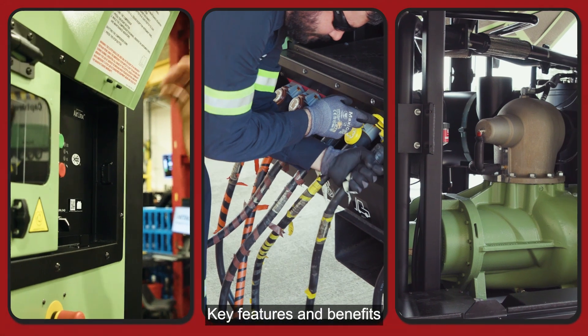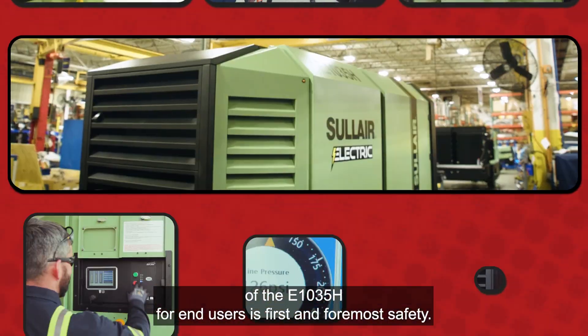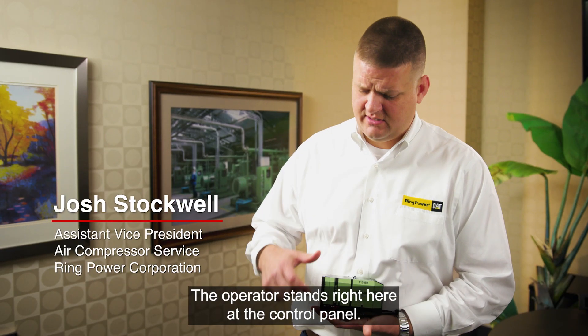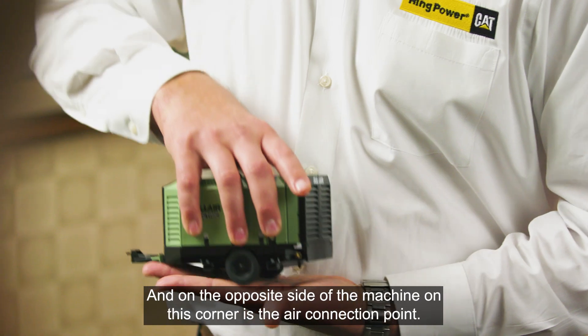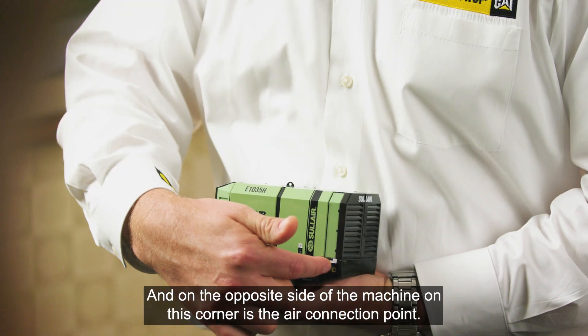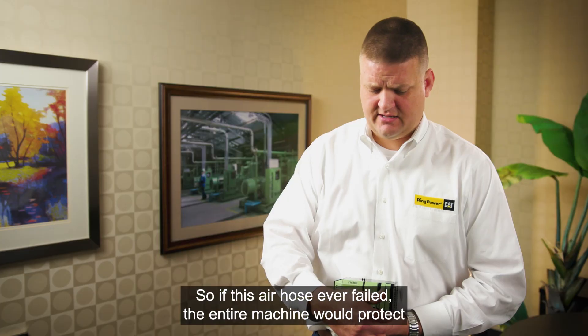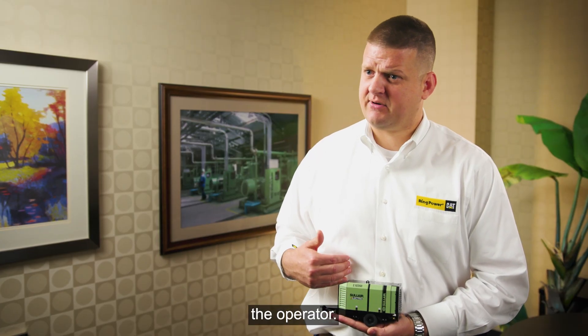Key features and benefits of the E1035H for end users: first and foremost, safety. The operator stands right here at the control panel. The electrical connections are over here. And on the opposite side of the machine on this corner is the air connection point. So if this air hose ever failed, the entire machine would protect the operator.